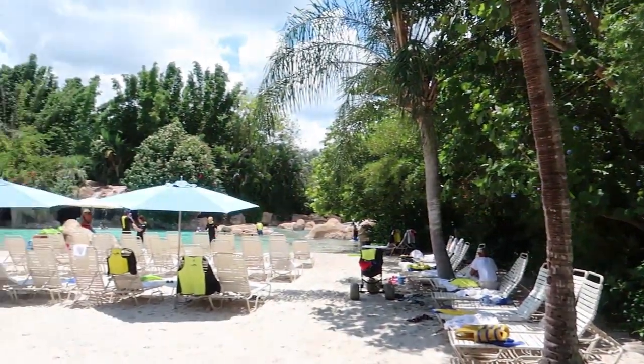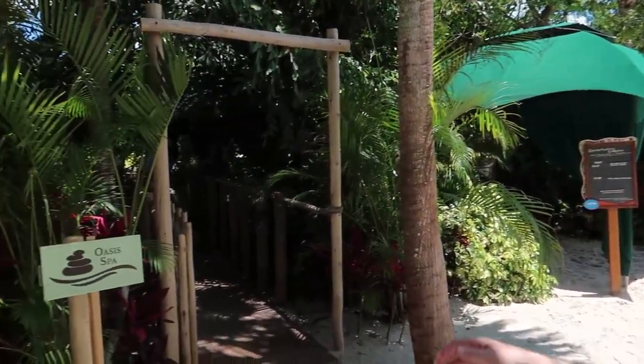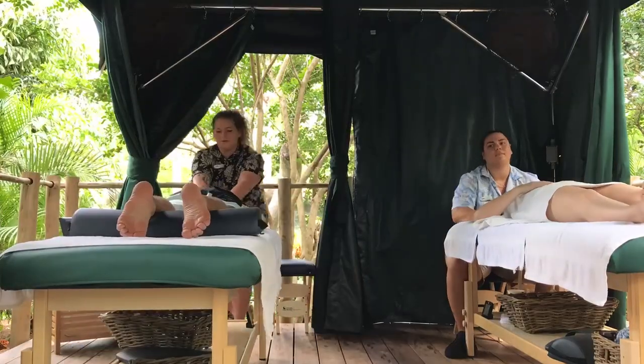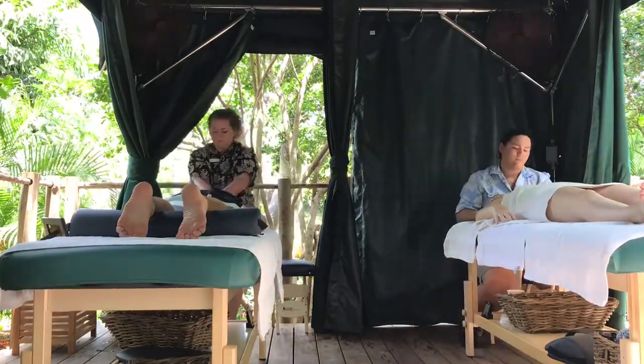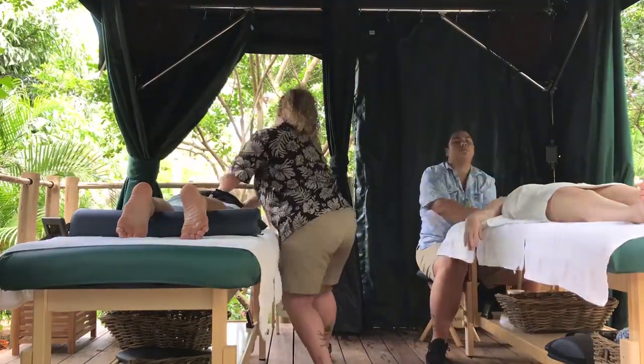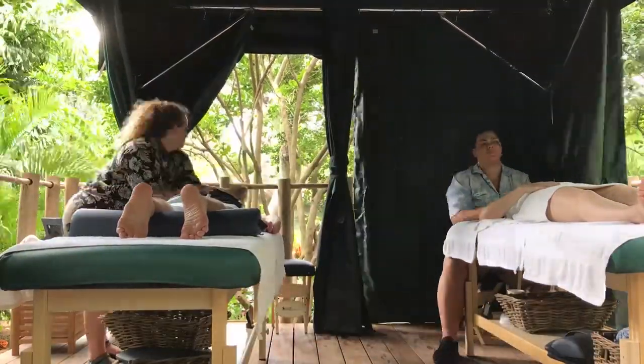We are headed into our relaxation massage area — it's back in this little secluded area. Holy macaroni, that was so nice! We did a little time lapse of it to kind of show you guys what it's like. That was so amazing.